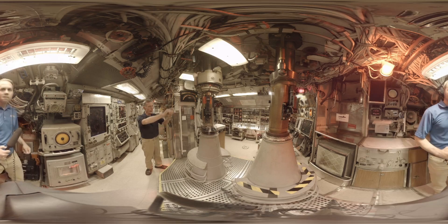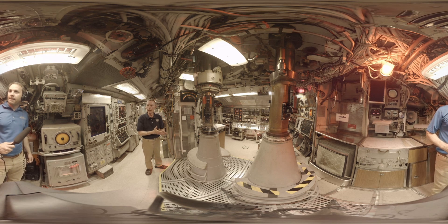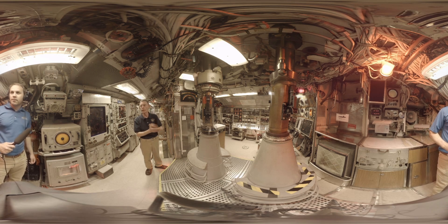This area here has two periscopes — we have an attack scope and we have a standard observational scope. This is the observational scope, and that's the attack scope.